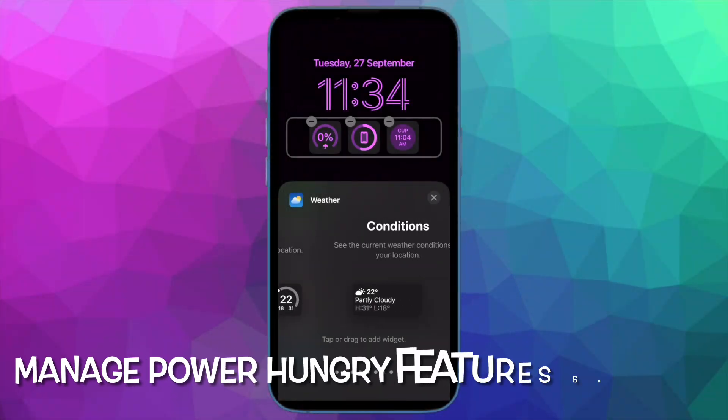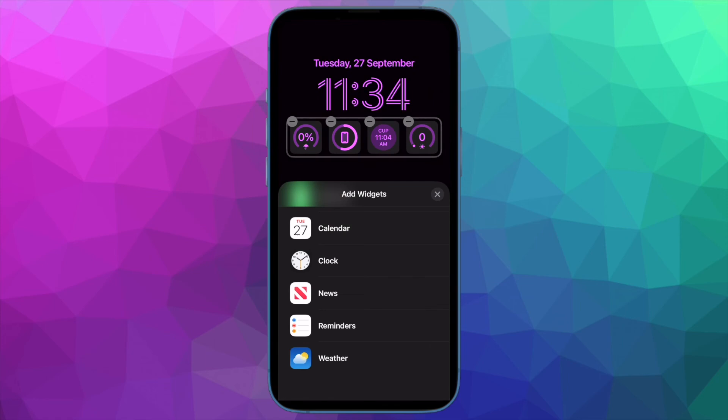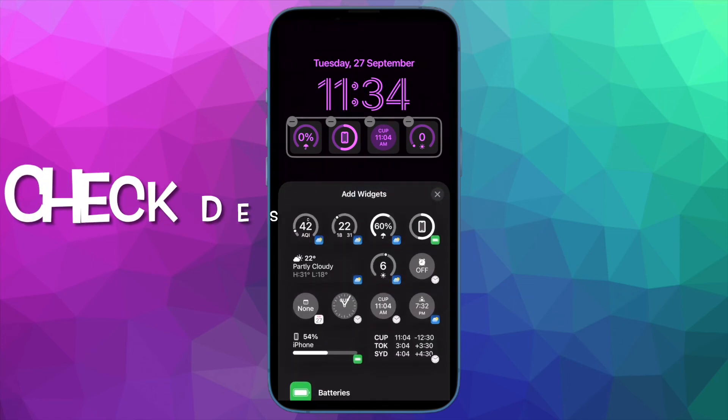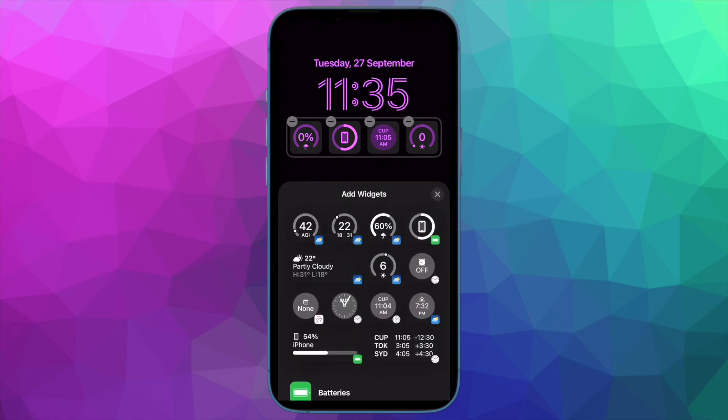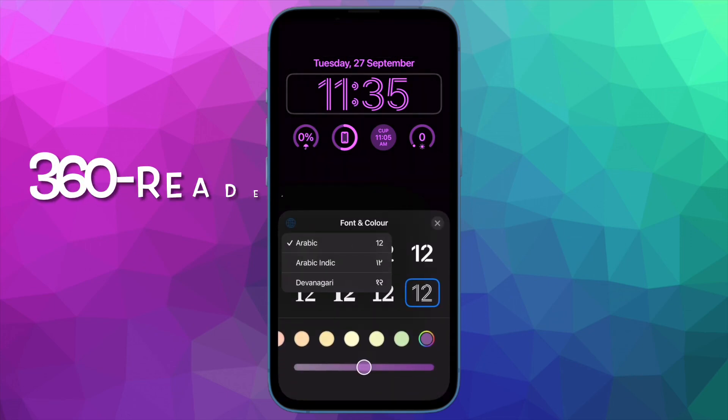Then I would suggest you to manage the power-hungry features smartly. We have created a separate guide to discuss several ways to take control of the power-hungry features, and I have mentioned the link in the description, so make sure to check that out.